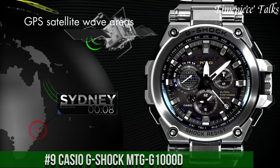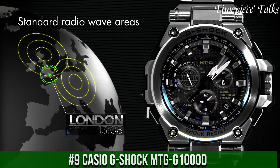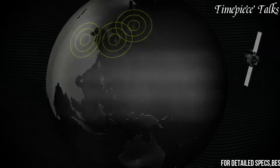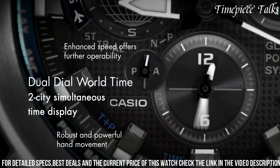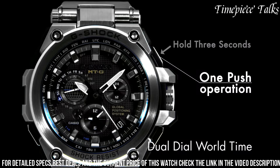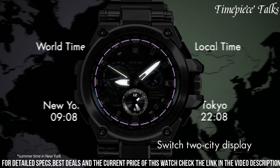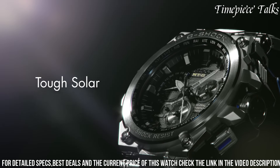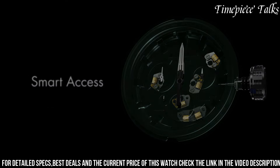Number 9: Casio G-Shock MTG-1000. This watch epitomizes the fusion of ruggedness and sophistication, designed for ultimate durability and functionality. Crafted with a stainless steel and resin hybrid structure, it ensures robustness against shocks and impacts while offering a sleek and stylish appearance. Its sophisticated analog-digital dial showcases features including GIF's hybrid wave receptor technology for accurate timekeeping across time zones, tough solar charging capability, and multi-band 6 technology for radio-controlled time calibration.